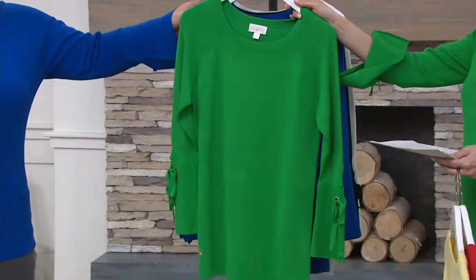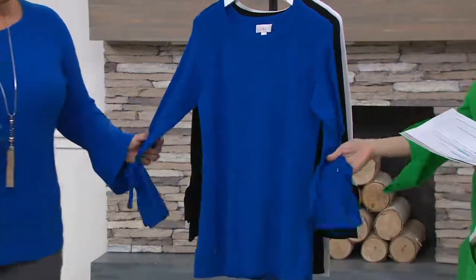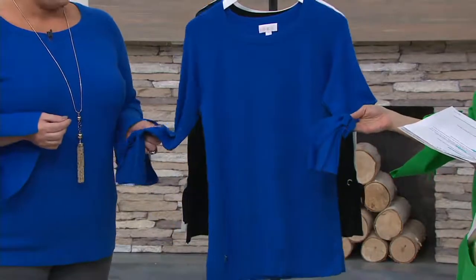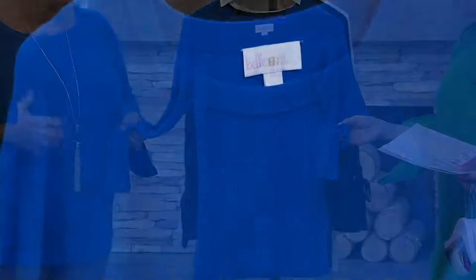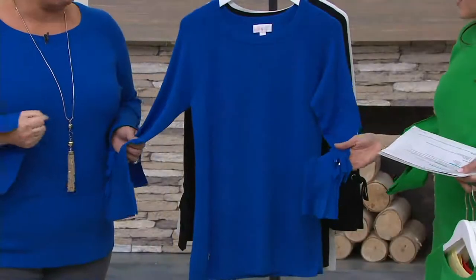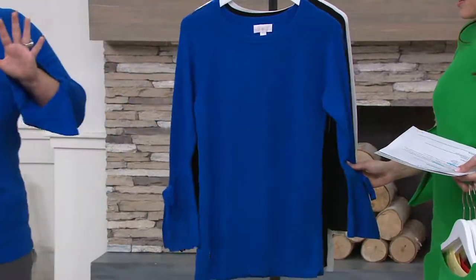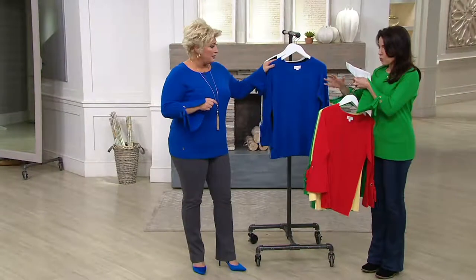Then take a look at cobalt blue. They call this TV blue because everybody looks good in this color. It's my signature color — anytime I do Steve Harvey or a TV show or make the daytime rounds, I'm wearing blue because it reads as comforting, soothing, and gorgeous. We've done it right — sometimes cobalt blue can be a little garish, but not here.